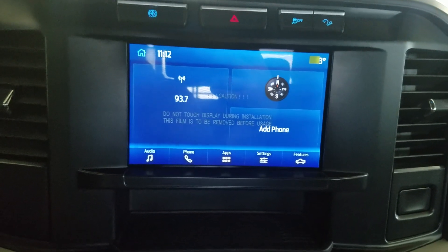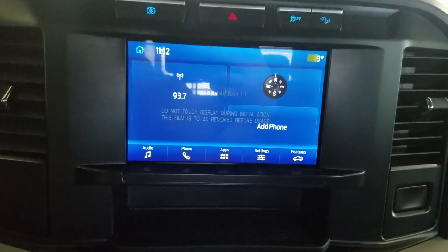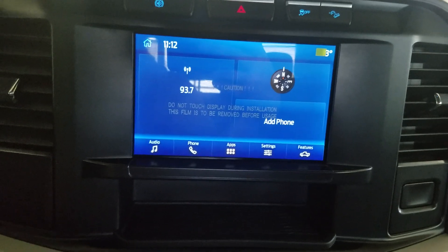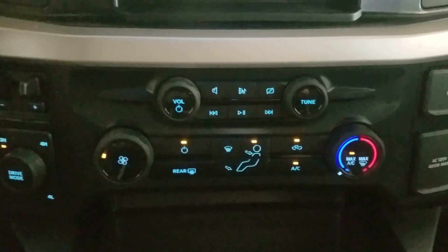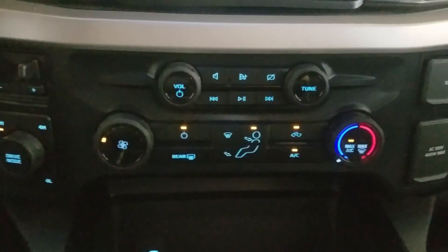Looking forward to our center fascia, you'll see options available such as audio, phone integration, applications, settings and features, which is below being a climate control area that provides air conditioning and heating for the entire cabin.